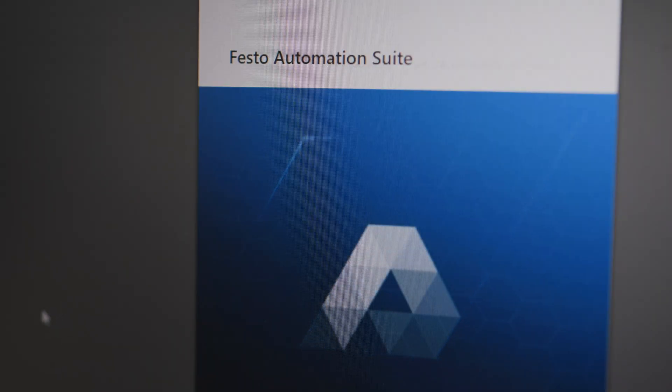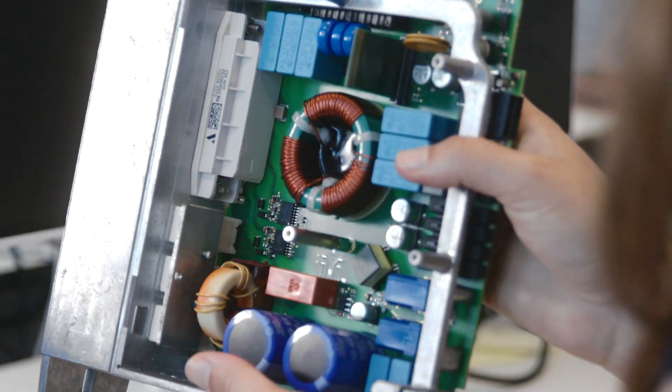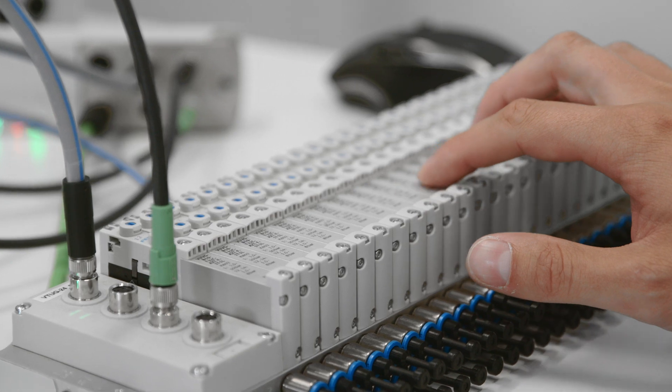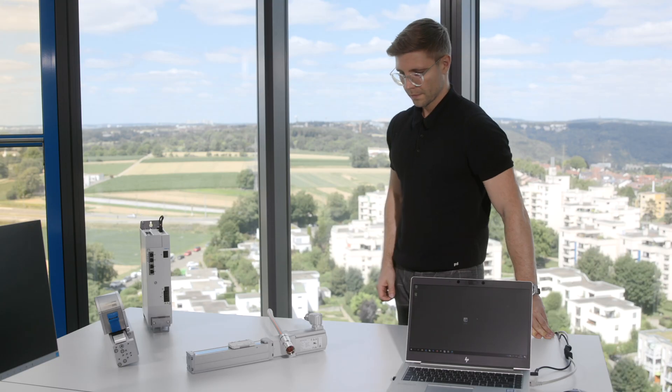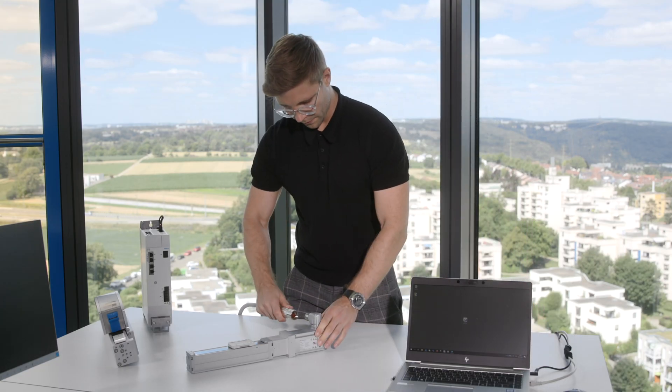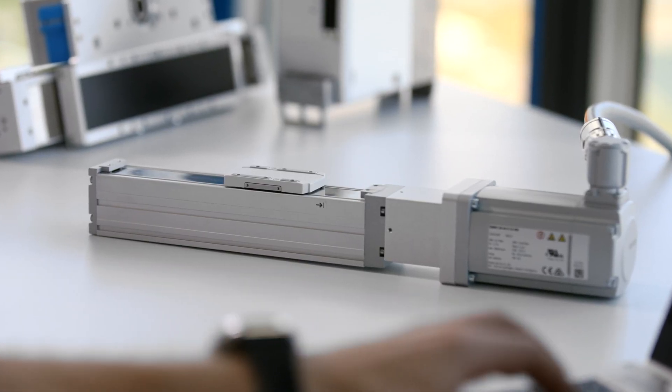In the Festo Automation Suite, our specialists and programmers have brought together all the technical product data and technology details of the components to which they have full access, added with huge application experience and automation know-how. With this, we offer a tool that allows you to commission a servo drive system, including mechanics, in only five steps.